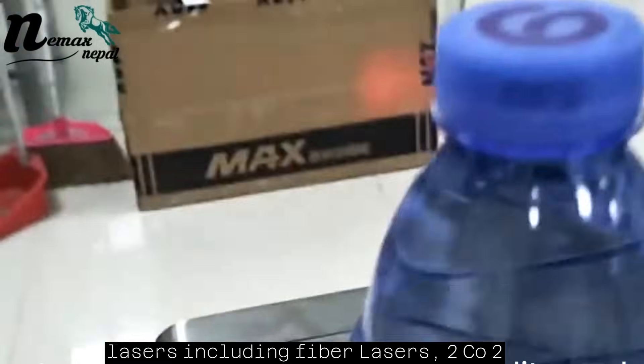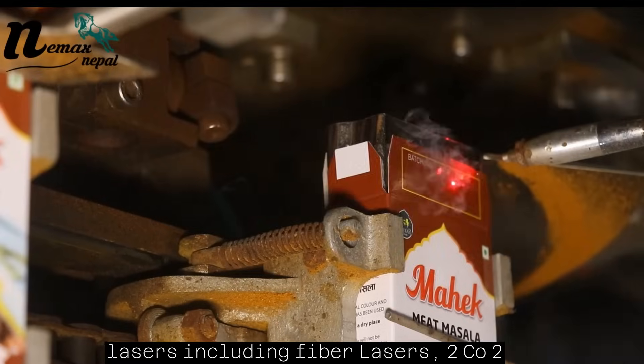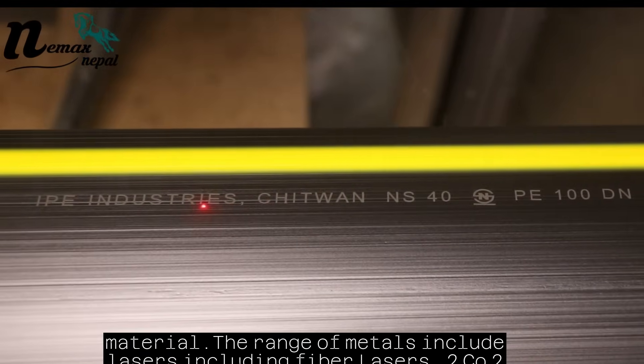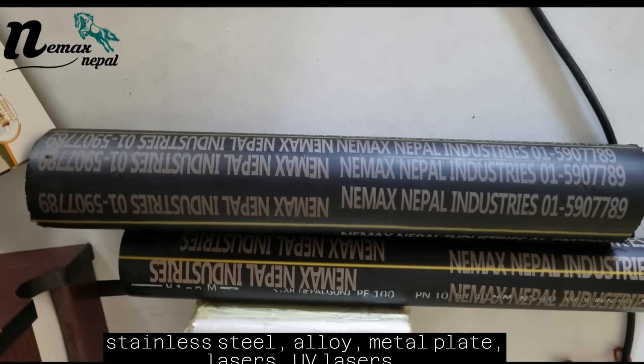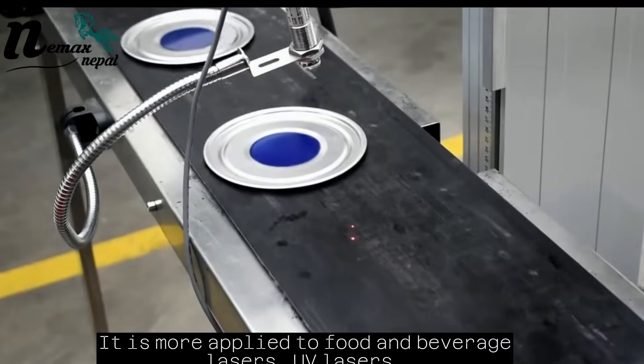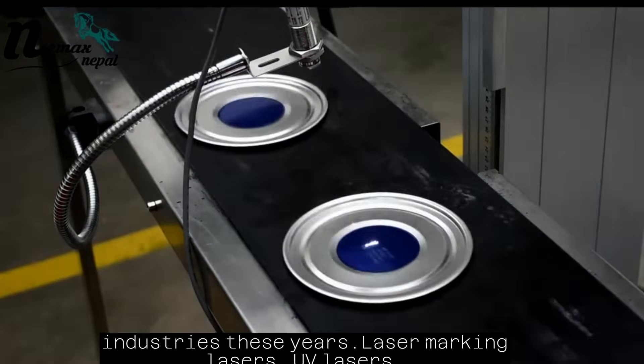UV laser technology offers multifunctionality and capacity on the surface of metal and non-metal materials. The range of metals includes stainless steel, alloy, metal plate, aluminum, silver, gold, etc. It is more applied to food and beverage industries these years.